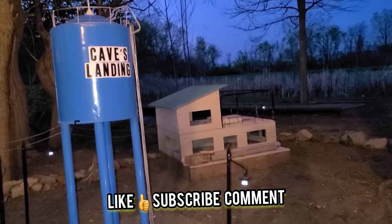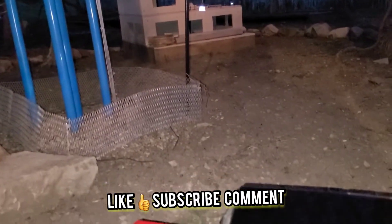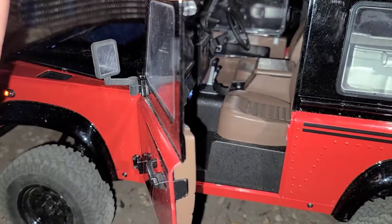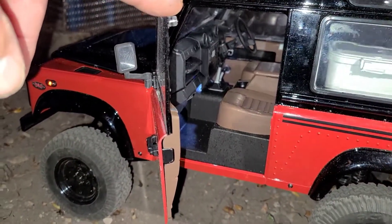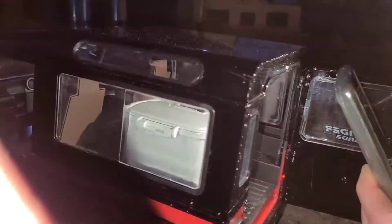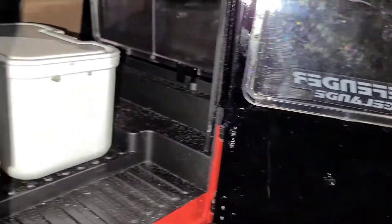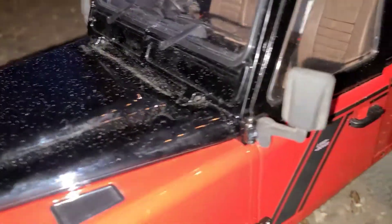Hi, this is Jason and Liz. We're out here at Cave's Landing tonight. We brought the Jaland A2 out. I just finished the interior detailing, got it all put back together. The interior looks really good and realistic now. I took the Yeti seats out of the back and made a little fake Yeti cooler to go in the back. We need fake Jason and Liz figures to sit in the front.